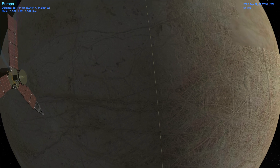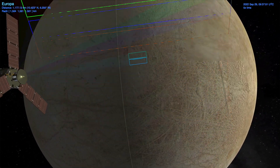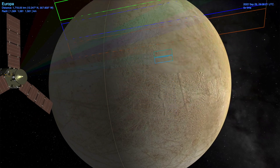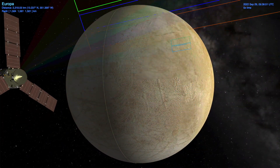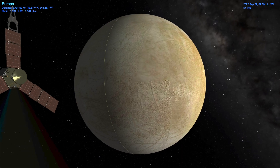After closest approach, Juno will emerge over Europa's day-lit trailing hemisphere, allowing for imaging by JunoCam and the infrared camera and spectrometer JIRAM. A handful of images are expected from JunoCam, with the closest having a pixel scale of just 767 meters, or just under half a mile.